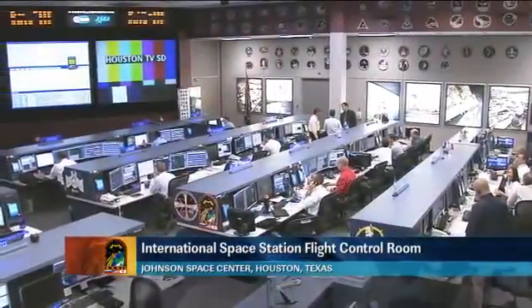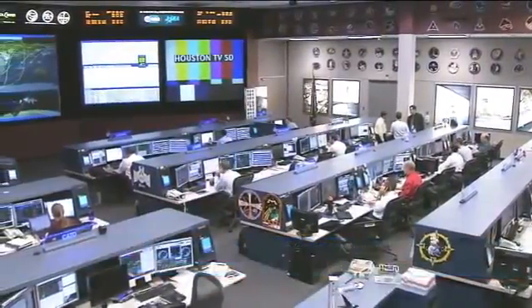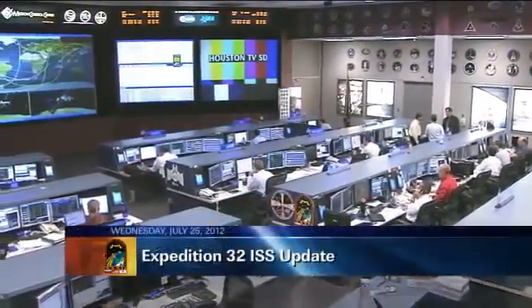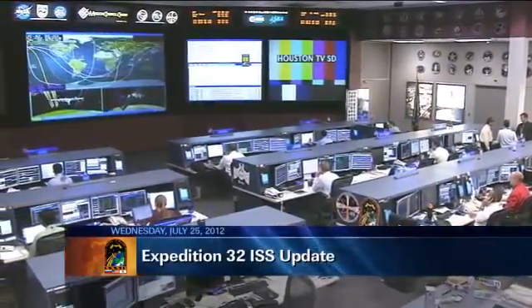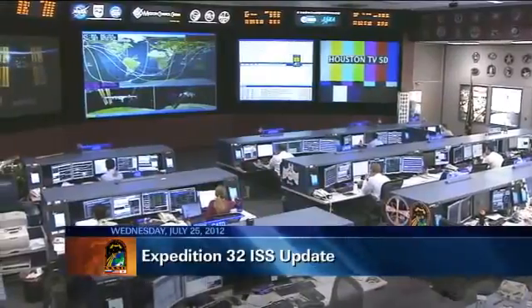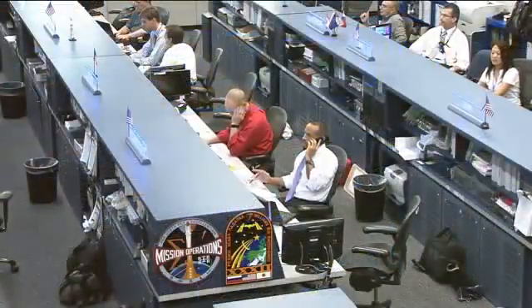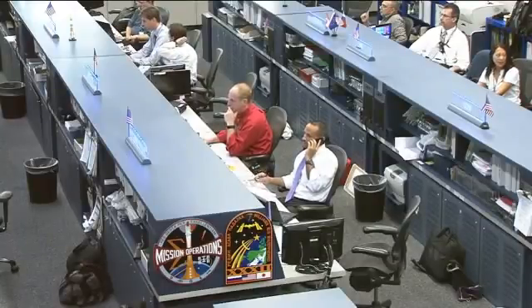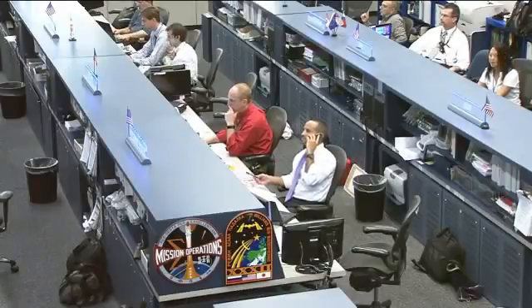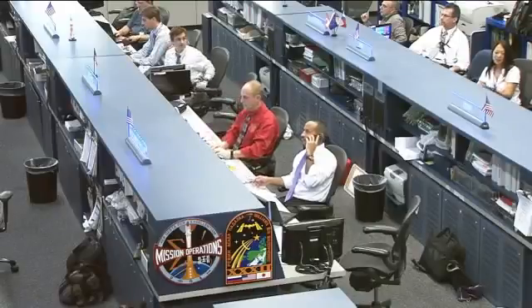Good morning and welcome to today's International Space Station update. You're joining us here inside the International Space Station Flight Control Room in Houston, Texas, where the Orbit 2 team is currently on console monitoring all of their respective systems on board the orbiting laboratory. Today's team is being led by Flight Director Tomas Gonzalez-Torres, there on the right of your screen, and in the red shirt next to him is today's CAPCOM, NASA astronaut Clay Anderson, serving as the voice communication link between controllers on the ground and the astronauts up in space.